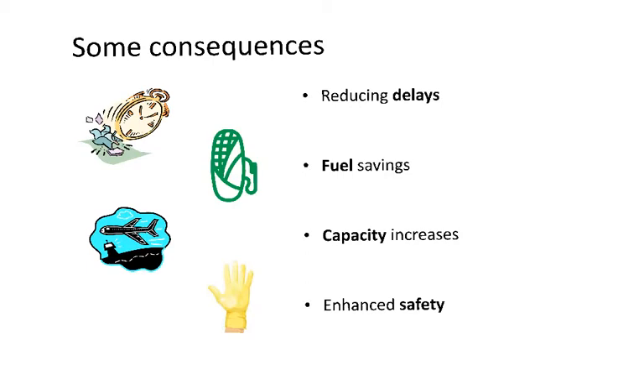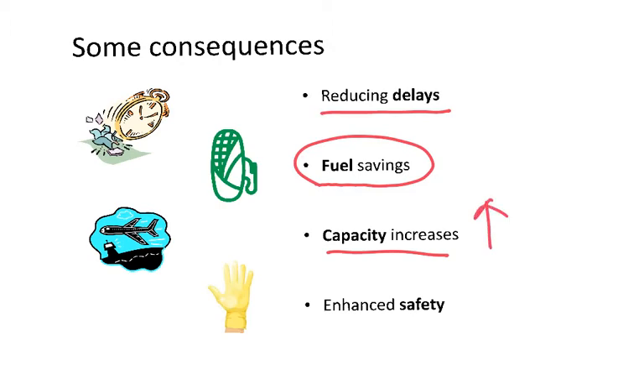The measures we just saw to reduce emissions also have some positive consequences. For instance, reducing delays at airports by increasing capacity means fewer delays for airplanes. Some of the measures will result in fuel savings. Others will lead to capacity increases, meaning that with the same infrastructure, by improving air traffic management technology, we are able to have more aircraft in the same airspace. And last but not least, all those measures which contribute to reducing emissions also have a positive impact on safety.